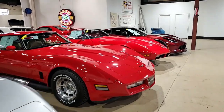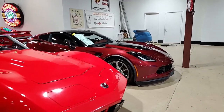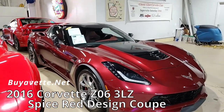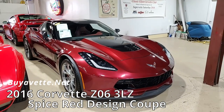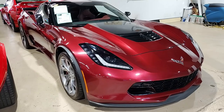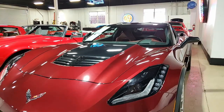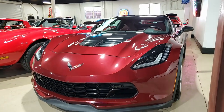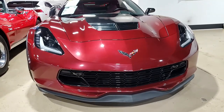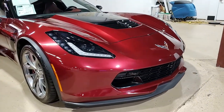I get to work on a lot of these cars here and see all the different colors, makes and models, but when you see a car in this Long Beach Red, that shine is so deep. It is a beautiful car, and this is a gorgeous 2016 Chevrolet Corvette Z06 3LZ Spice Red Design Coupe. It has a Long Beach Red exterior, Spice Red on the interior, and a beautiful glass top.